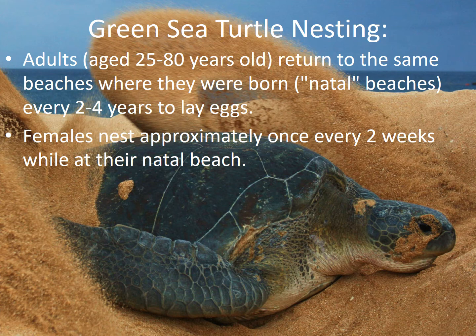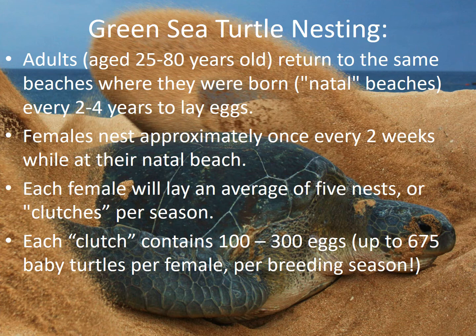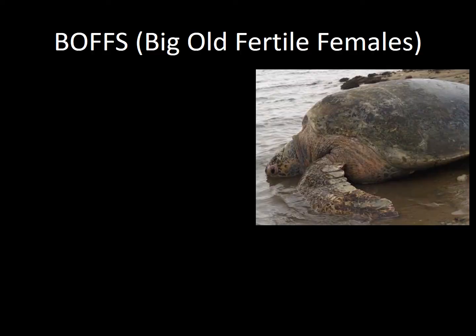Females will nest approximately once every two weeks while at their natal beach, and each female will lay an average of five nests or clutches per season. Each clutch contains between 100 and 300 eggs, which means one female could produce up to 675 baby turtles per breeding season.